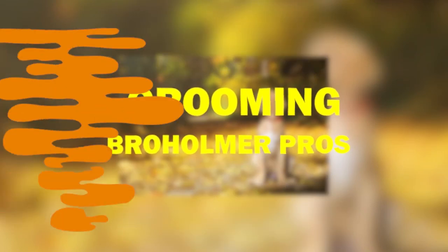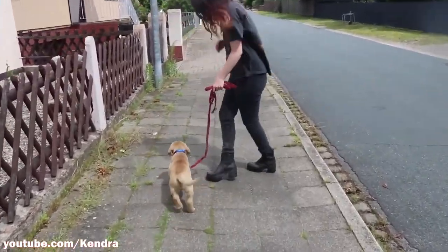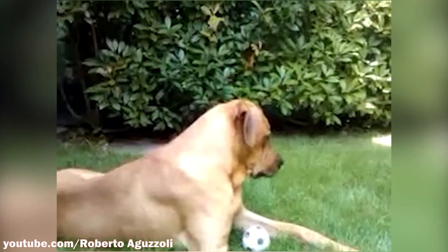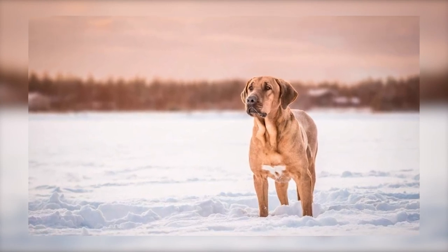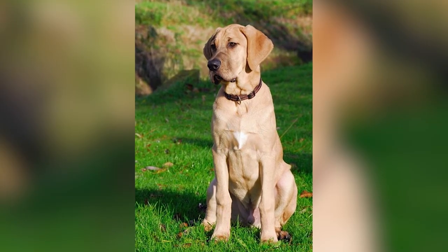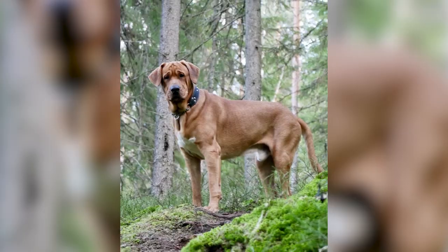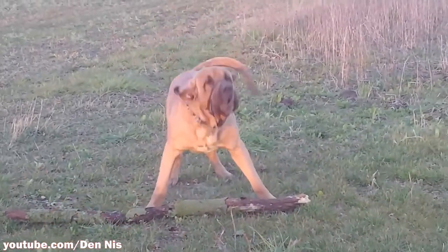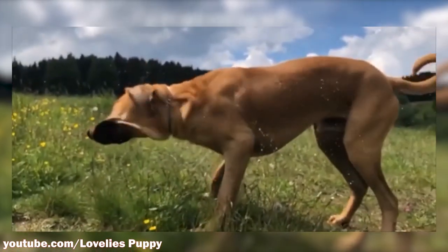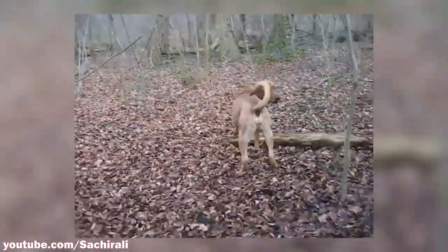Pro number four: Grooming. This mastiff does not require a lot of grooming. Due to their short, thick coat, you will not have to bathe them often — it is actually recommended to bathe them every three months, because consistent bathing will dry out their skin. The size of the Bro Homer might make bathing somewhat difficult, but if trained it won't be an issue. This dog does still shed, and consistent brushing is a must. Shedding depends on the season, so brushing frequency will vary. Nails must also be trimmed regularly, and it is best to get them accustomed to having their paws touched at a young age.